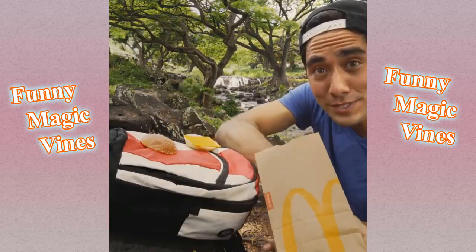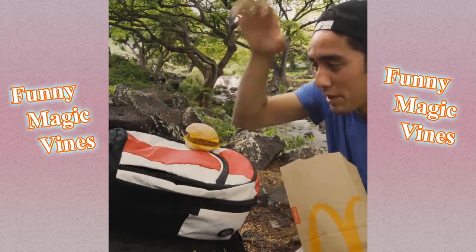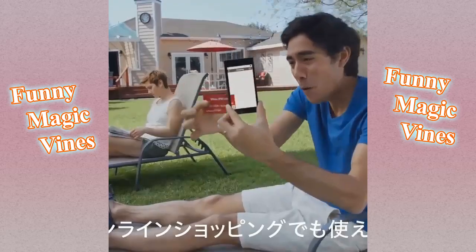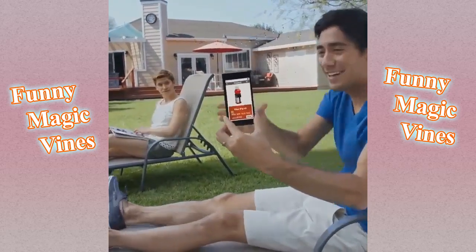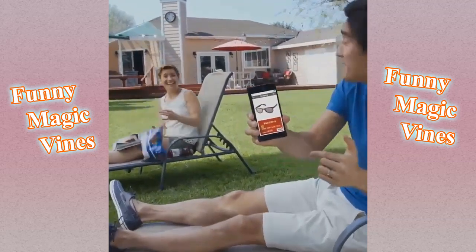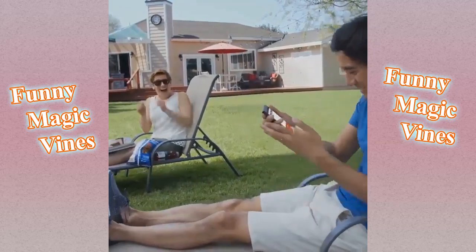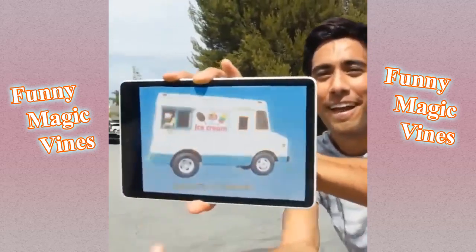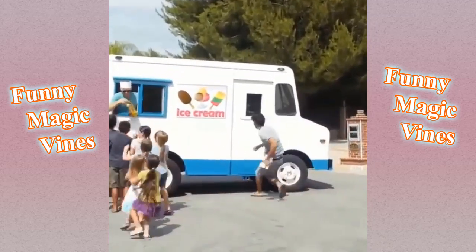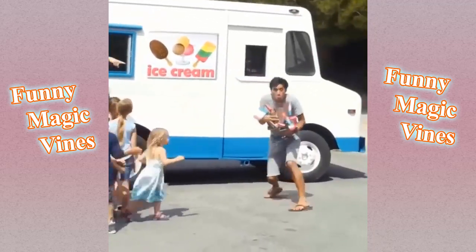Sesame seed buns, 100% pure beef, and cheese. Quarter pounder with cheese — amazing and big. You want a drink? Chips. And sunglasses. He's got the ice cream!